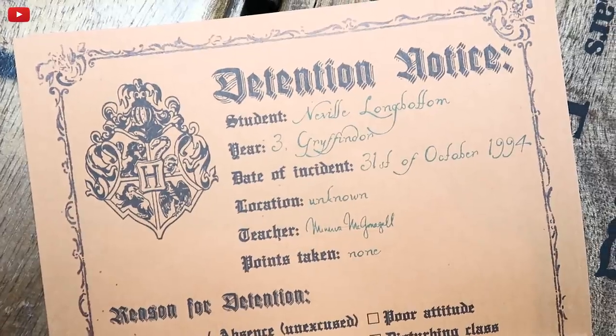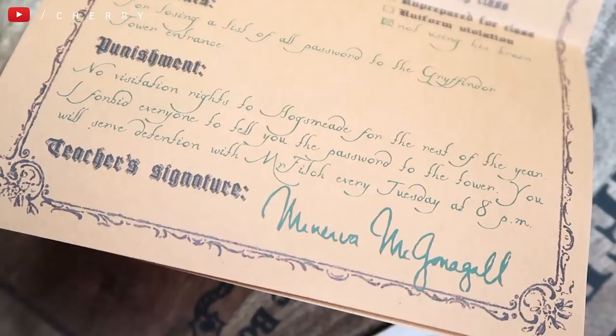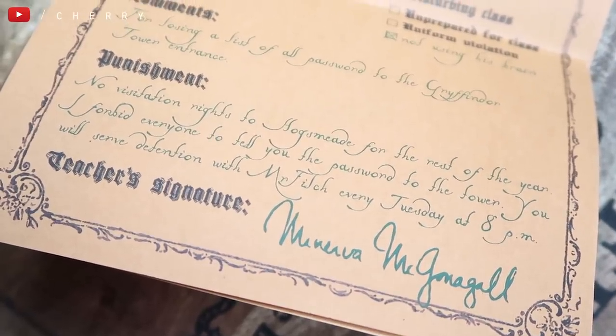These are actually fairly new to this collection — these are detention notices. I got these from a Gobstone Alley box. There's a detention notice for Neville Longbottom and there's also one for me to fill in myself, which obviously I haven't yet, but it's nice to have the option. You can't buy this stuff and it makes it feel really real — like this has come from Hogwarts, this is the detention that Neville got. I just think that's so cool.